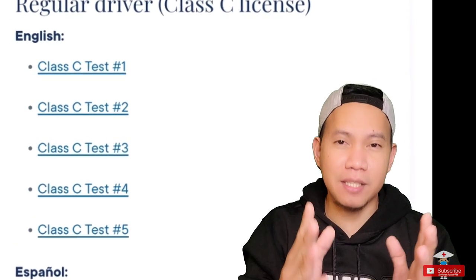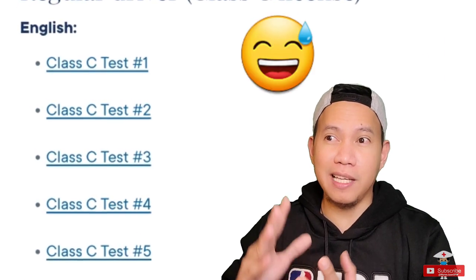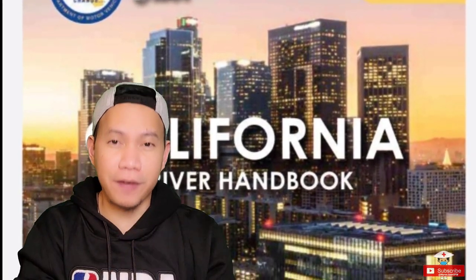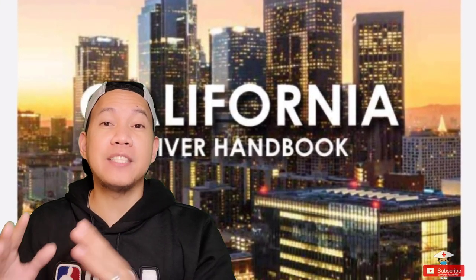While answering those questions, I actually failed multiple times because it was something new and I didn't study before taking those modules. The good thing is, even though you fail the exam, it will just take one week and then you can take it again. And it's also free.